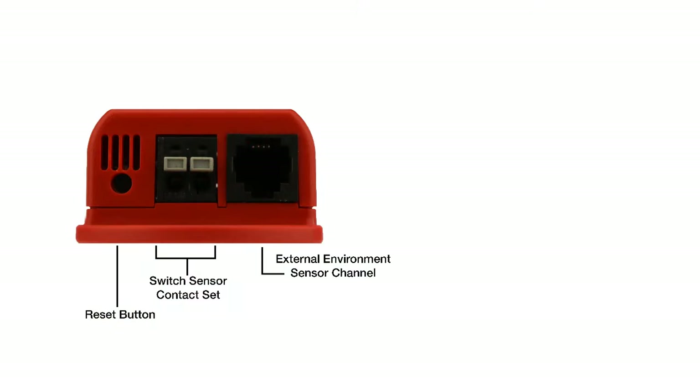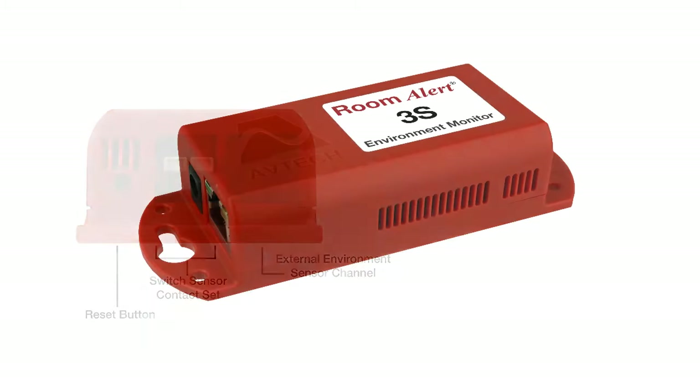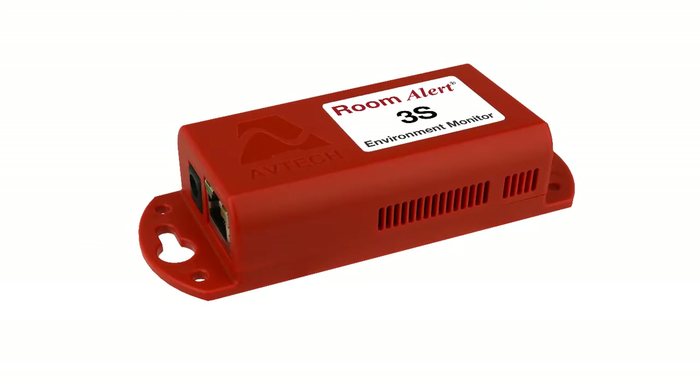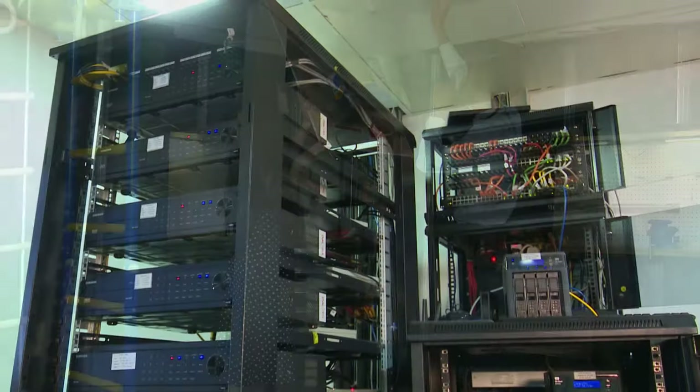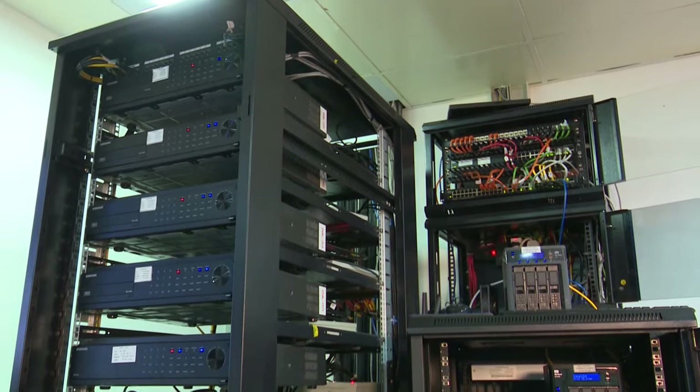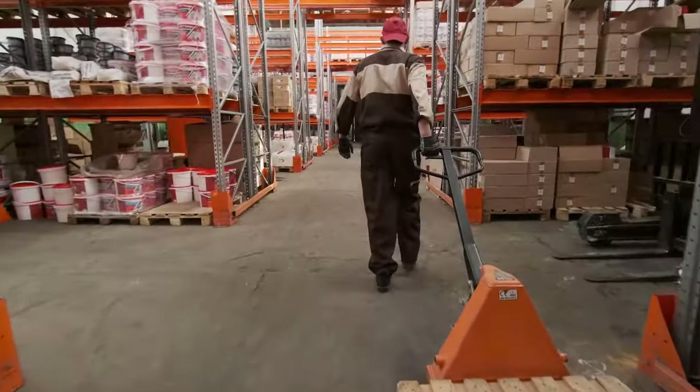The RoomAlert 3S features a built-in temperature sensor and the ability to connect two external sensors through the digital and switch sensor ports. With its compact size, the RoomAlert 3S can easily be installed in hard-to-reach places such as attics and basements, or even smaller locations where real estate is at a premium, such as IT closets or remote warehouse areas.